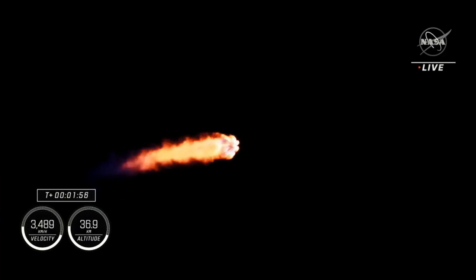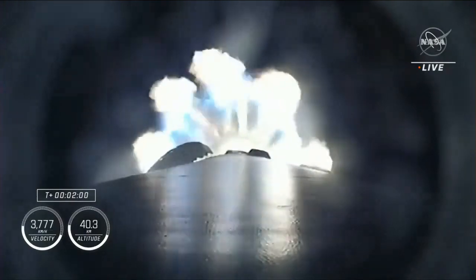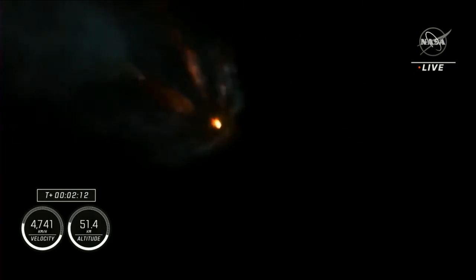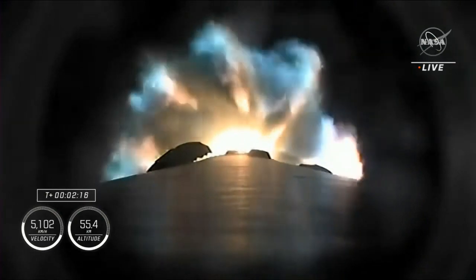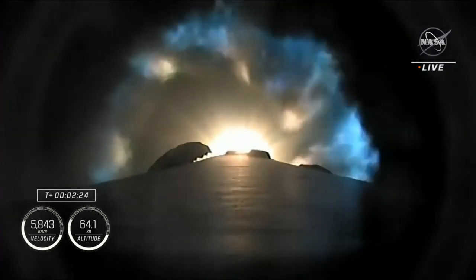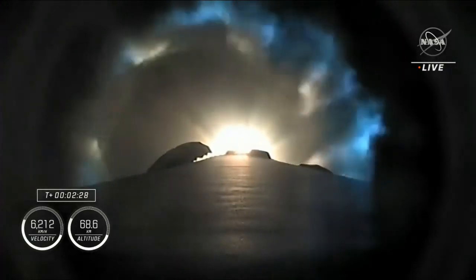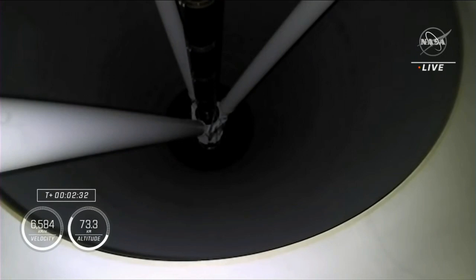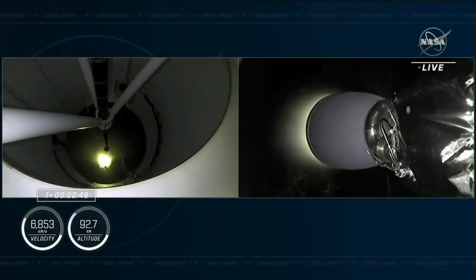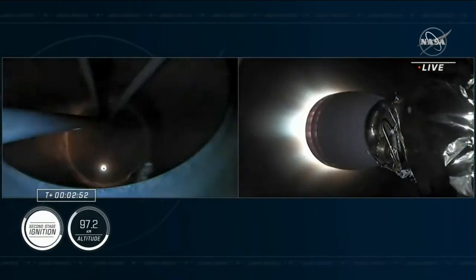We're about 30 seconds away from main engine cutoff, which will be followed quickly by stage separation and second engine start — the ignition of the MVAC engine on the second stage. We're about 10 seconds away from main engine cutoff. Two alpha, copy, two alpha. Stage separation confirmed. There you can see on your screen confirmation of stage separation as well as ignition of that second stage engine.